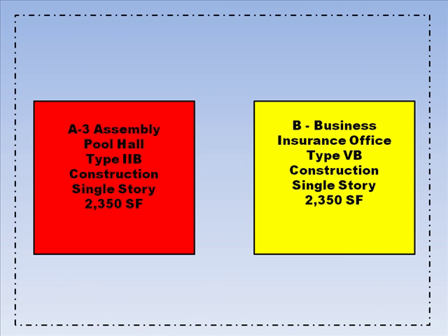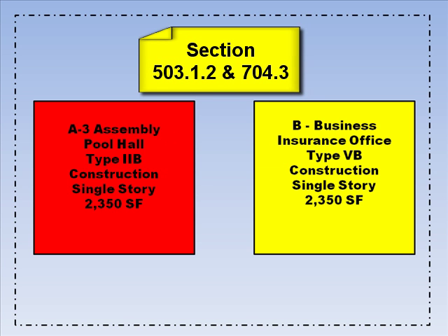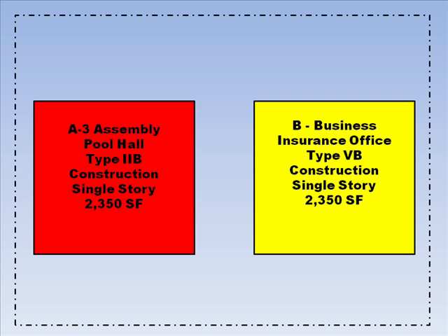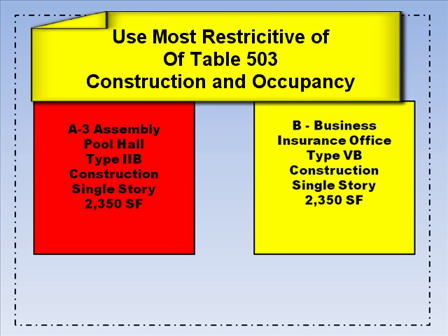Now look at the option where we treat both buildings on the same lot as one building. In the previous example both buildings were the same type of construction, but in this new example we have two buildings that are different occupancies and of different types of construction. The pool hall is type 2B construction and the insurance office is type 5B construction. The code states in sections 503.1.2 and 704.3 that you can treat two or more buildings on the same lot as one building if the aggregate area of all of the buildings, height and number of stories falls within the criteria of chapter 5 for a single building. When the buildings are different occupancies or of different types of construction, you use the most restrictive occupancy or construction type.